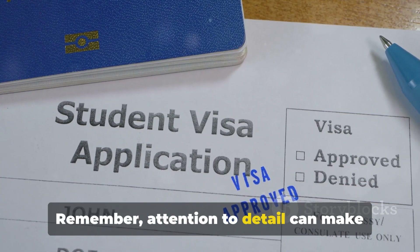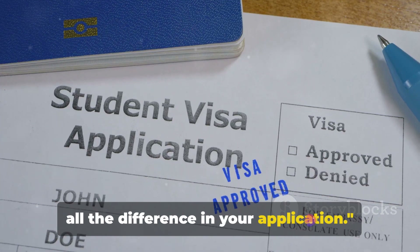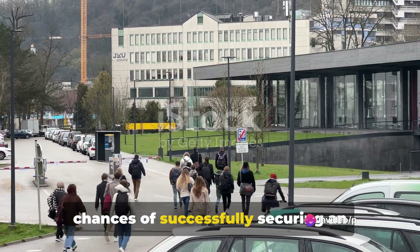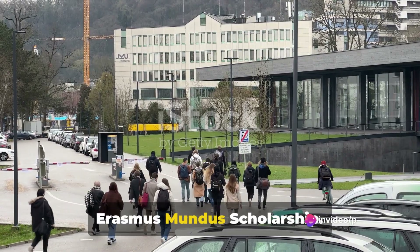Remember, attention to detail can make all the difference in your application. Following these steps will increase your chances of successfully securing an Erasmus Mundus Scholarship. Good luck!